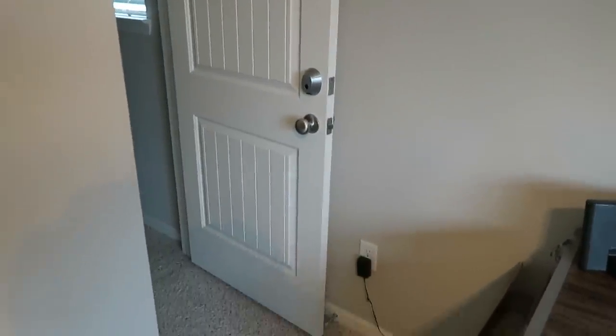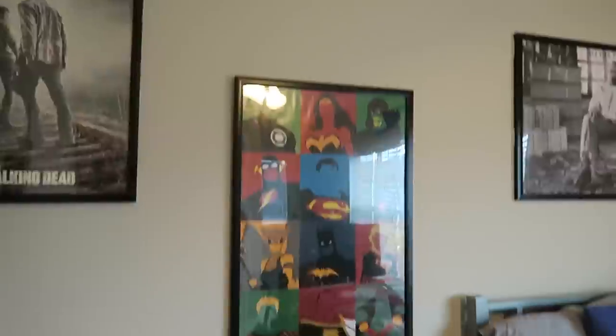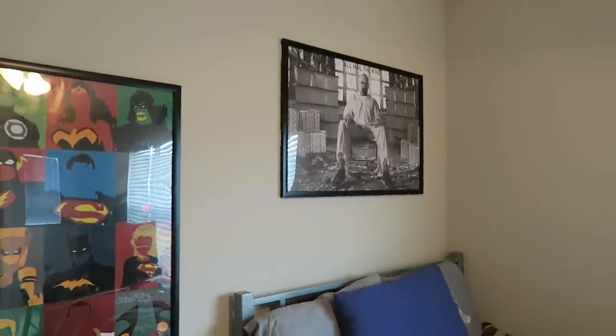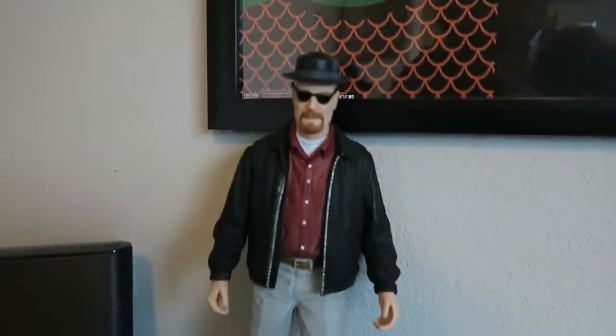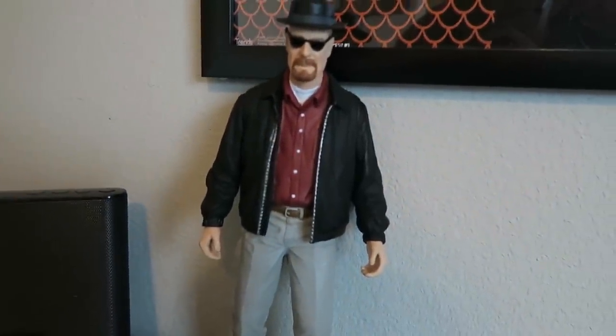So obviously this is where you walk in. Got a Justice League poster, Walking Dead poster, Breaking Bad. I showed you all those in the last setup video, but I finally got them hung up. And as if that wasn't enough, look at my man Heisenberg right there — what a rascal.